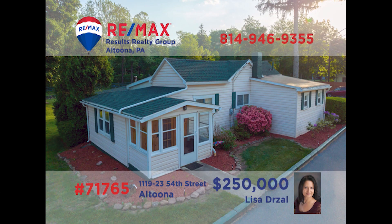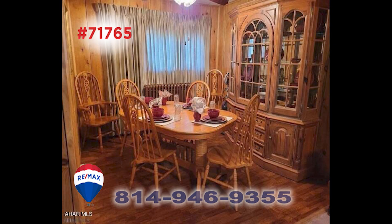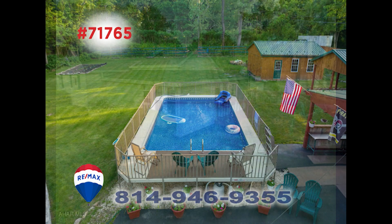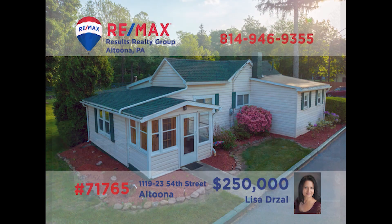Here's a home in Altoona that's simply built for entertaining, presented by Lisa Drossel. The main home includes a kitchen with tile floors, a formal dining room for special meals, and a sunny living room with a skylight. There's an open-air deck as well as a large swimming pool. For your friends, there's a guest house with carport parking, along with a separate two-car garage and a pavilion. So much more to see around every corner. Contact Lisa for an exclusive tour.